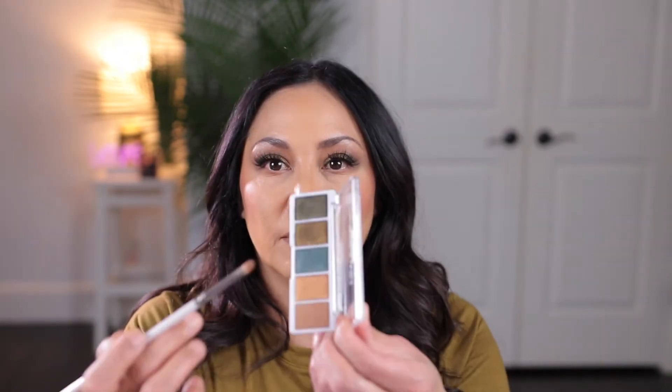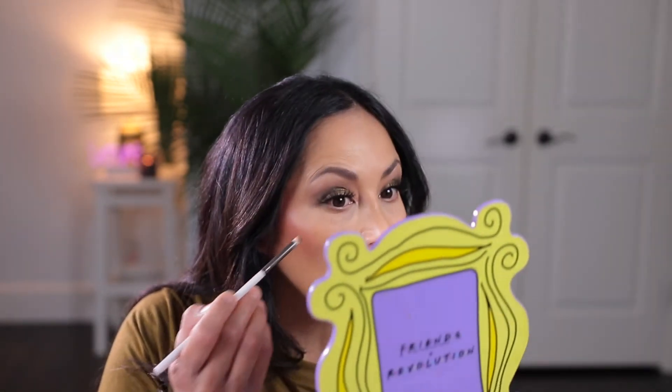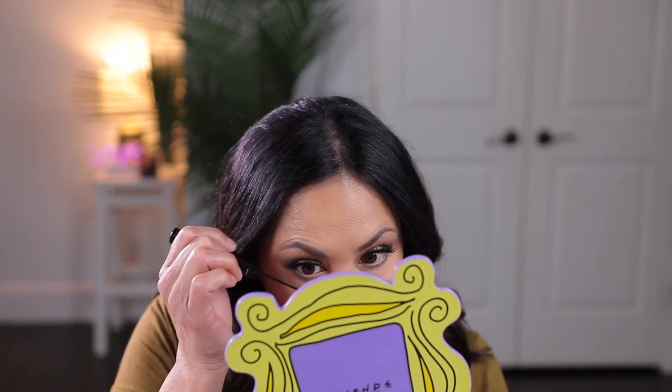I'm going to go back into the Wet n' Wild palette into that tan matte shade and place that on my lower lash line. I want to change it up, so I'm going to go in with the teal shade and kind of press it — it has a little bit of micro glitter in it. I don't want to get it all over the bottom of my under eye. Now I'm going in with my ELF Smudge Proof Mascara for my lower lashes, just putting a little bit on for some definition.